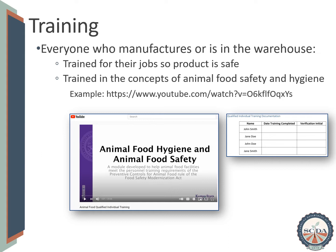The second part of the training is to be trained on the concepts of animal food safety and animal food hygiene, and must be documented. This formal training must be completed by anyone who manufactures, processes, packs, or holds animal food, which is usually anyone who works in the feed mill's receiving area, control room, loadout area, and warehouse. The completion of this requirement must be documented.